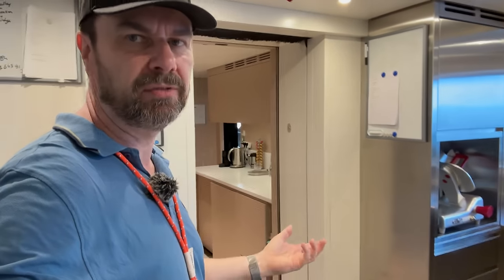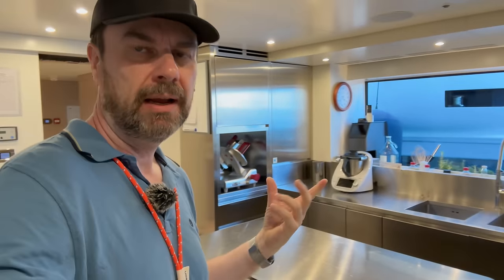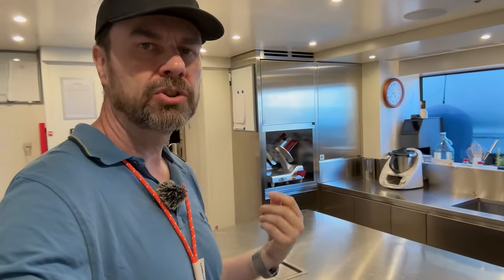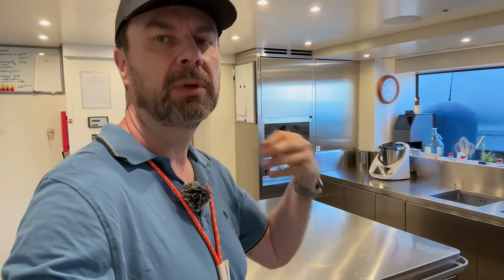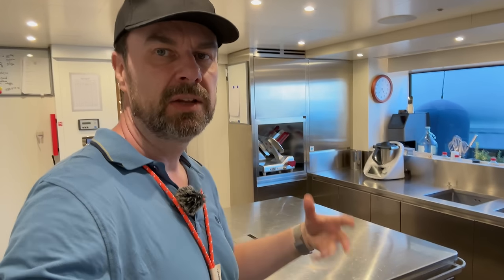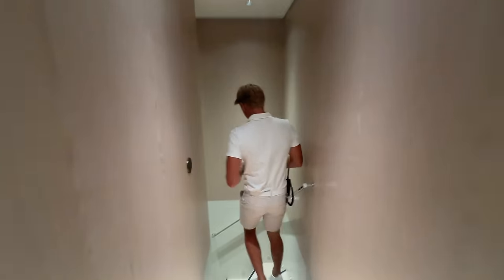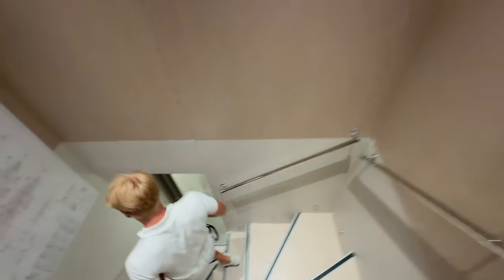The galley — probably one chef will work in here under normal conditions for the crew. Then probably the owner brings his own chef with him, which is normal. When the owner comes on board he brings his own chef who cooks just for the owner and his guests, so there could be two people working in here when the owner's on board.